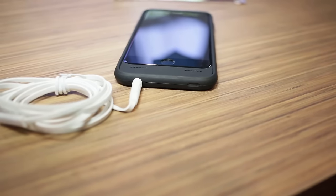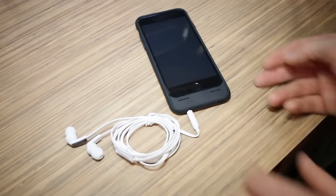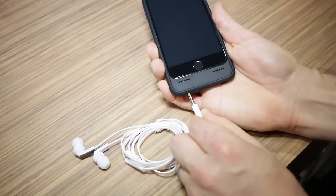It's got a lightning port so you can still charge your phone, some holes so that you can still get that audio out of the speakers, but of course the biggest feature being a headphone jack for your iPhone 7.